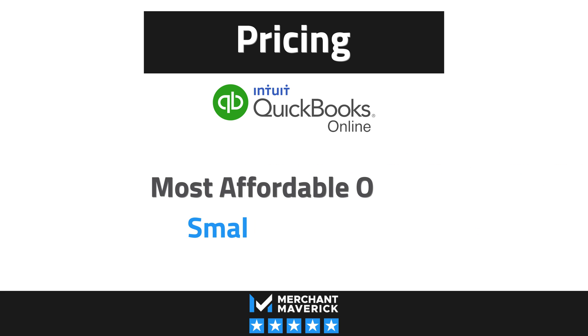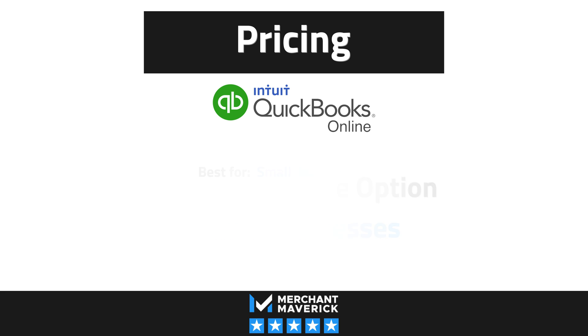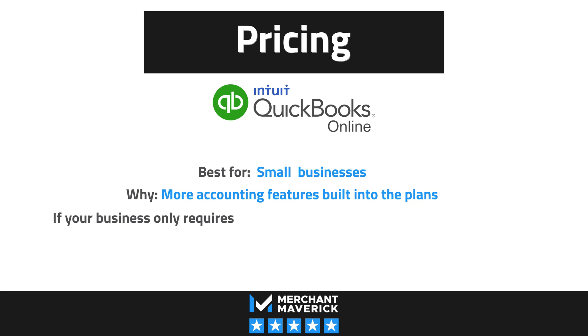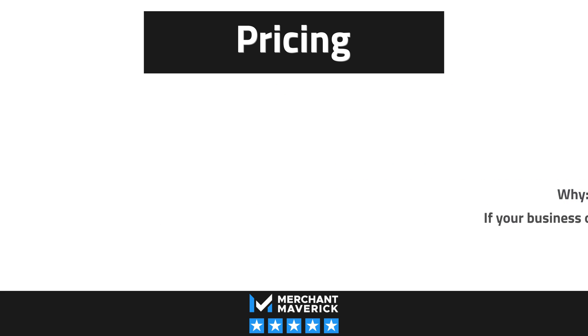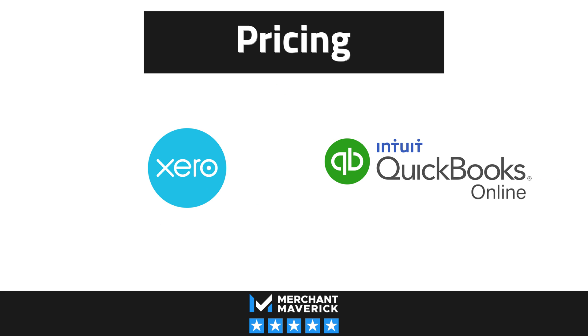QuickBooks Online is popular for a reason. For small businesses, it's an affordable option that still provides advanced accounting capabilities and tons of features. Compared to Xero's prices and limit on invoices, QuickBooks Online's smaller plans are a much better fit for small businesses. For businesses with a large number of users that need more integrations, Xero is far more affordable than QuickBooks Online. So when it comes to price, the real winner is going to depend entirely on your business's size and needs.